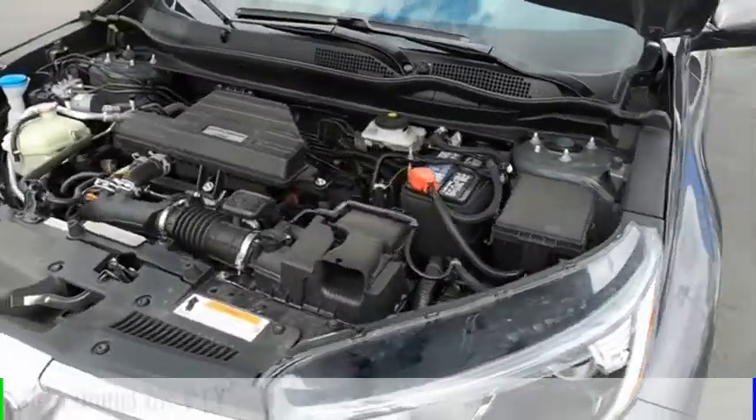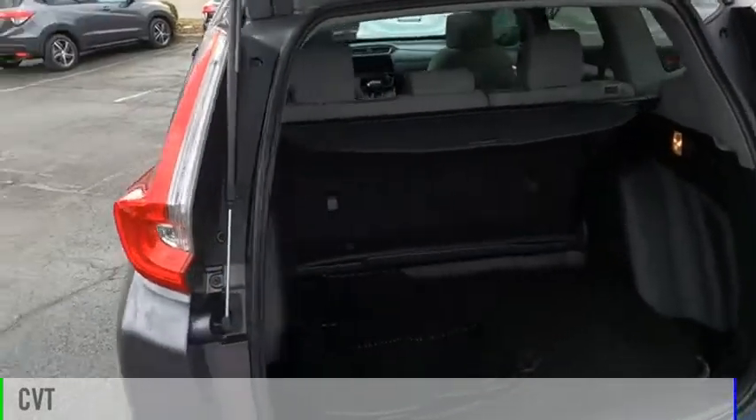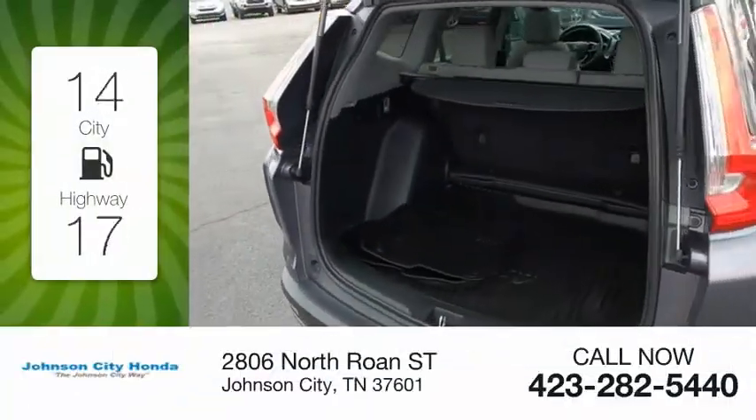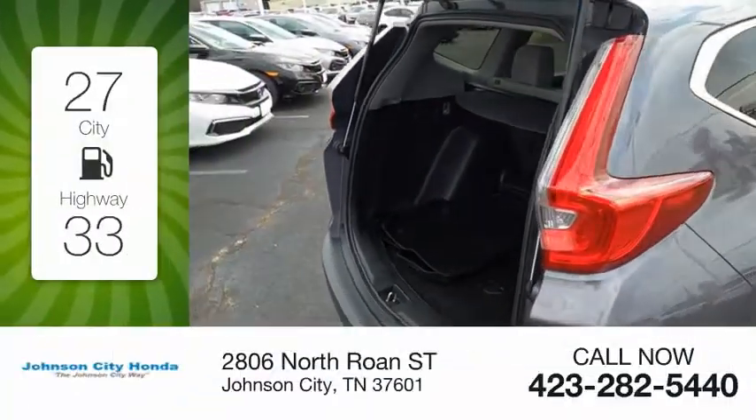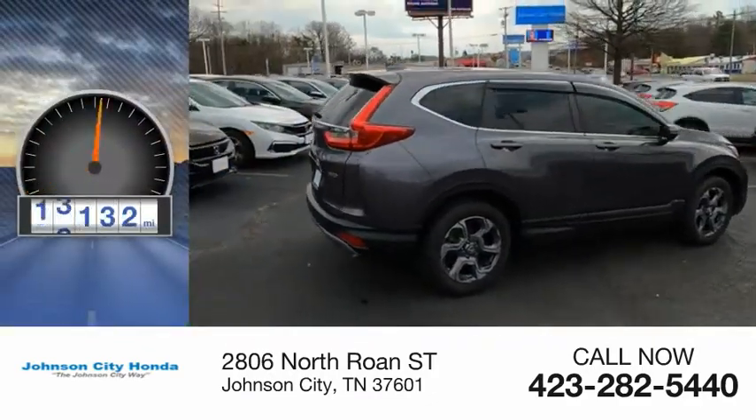This vehicle is powered by an all-wheel drive, four-cylinder, 1.5-liter engine and comes with a continuously variable transmission. Great fuel efficiency saves you money by requiring fewer trips to the gas station. This vehicle has less than 30,000 miles.